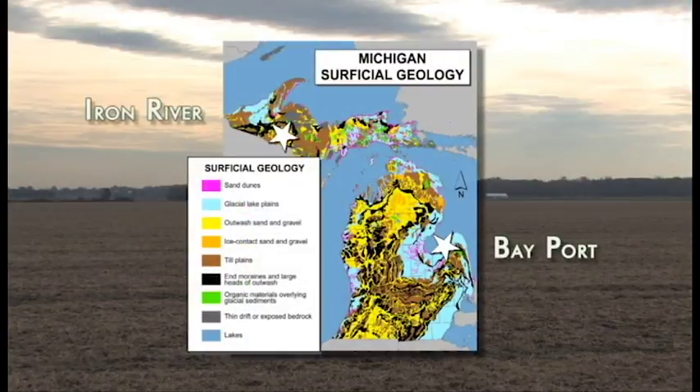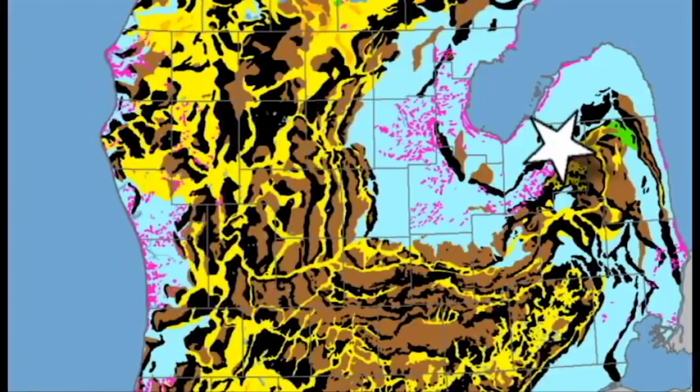This map of surface sediments shows the distribution of moraines, related glacial sediments, and in blue, the old glacial lake deposits and beaches that surround the Port Huron Moraine near Cass City.